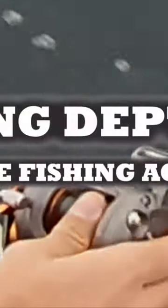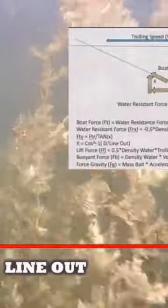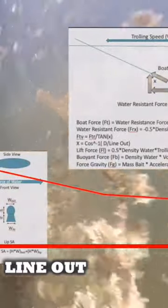It's time to start trolling smart with Depth IQ by New Wave Fishing Academy. We've done the math and modeled over 60 commercial and custom baits to give you the most precise dive depth information on the market.